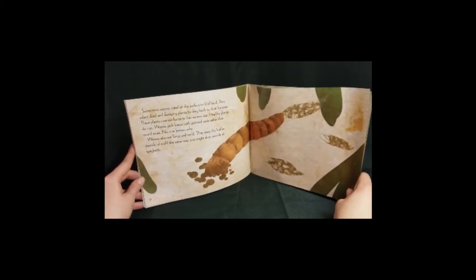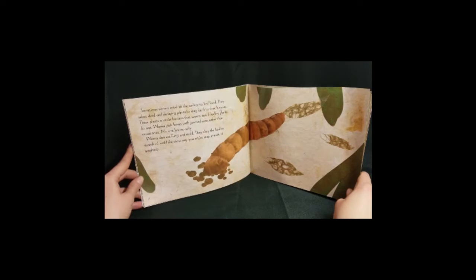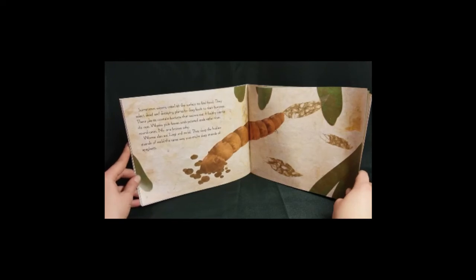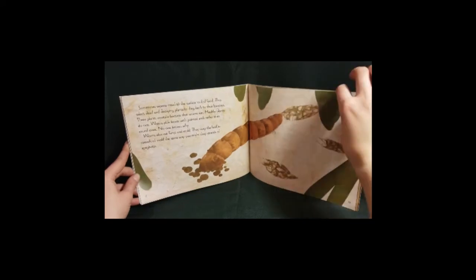Sometimes worms crawl to the surface to find food. They select dead and decaying plants to drag back to their burrows. These plants contain bacteria that worms eat. Healthy plants do not. Worms pick leaves with pointed ends rather than round ones — no one knows why. Worms also eat fungi and mold. They slurp the hair-like strands of mold the same way you might slurp strands of spaghetti.